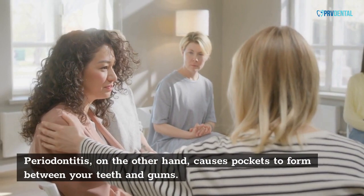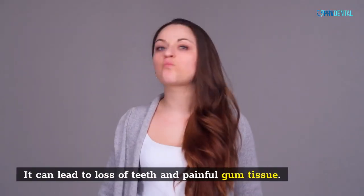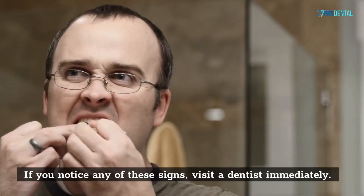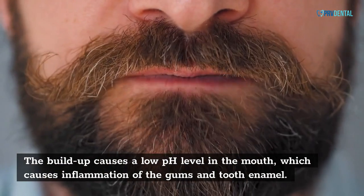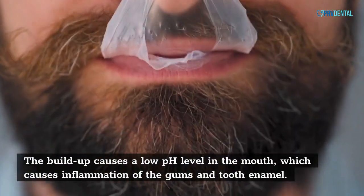Periodontitis, on the other hand, causes pockets to form between your teeth and gums. It can lead to loss of teeth and painful gum tissue. If you notice any of these signs, visit a dentist immediately. Tartar buildup is a symptom of underlying dental disease. The buildup causes a low pH level in the mouth, which causes inflammation of the gums and tooth enamel.